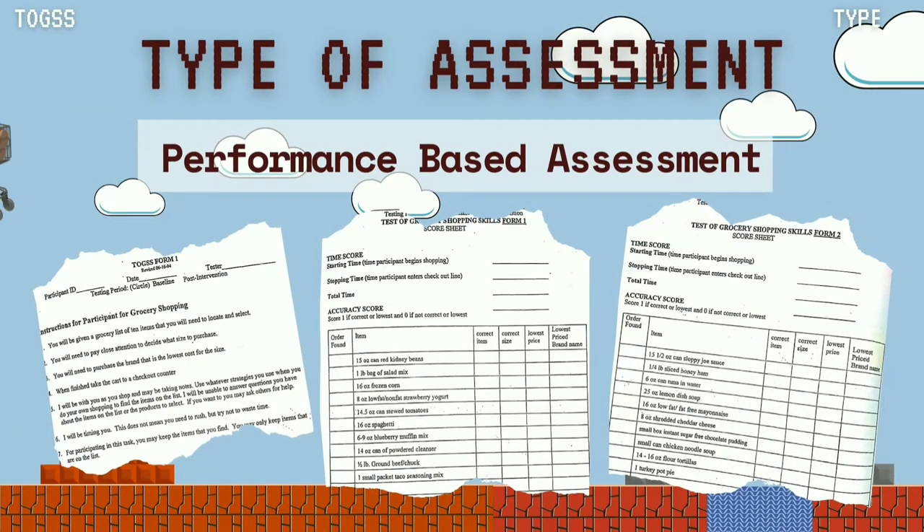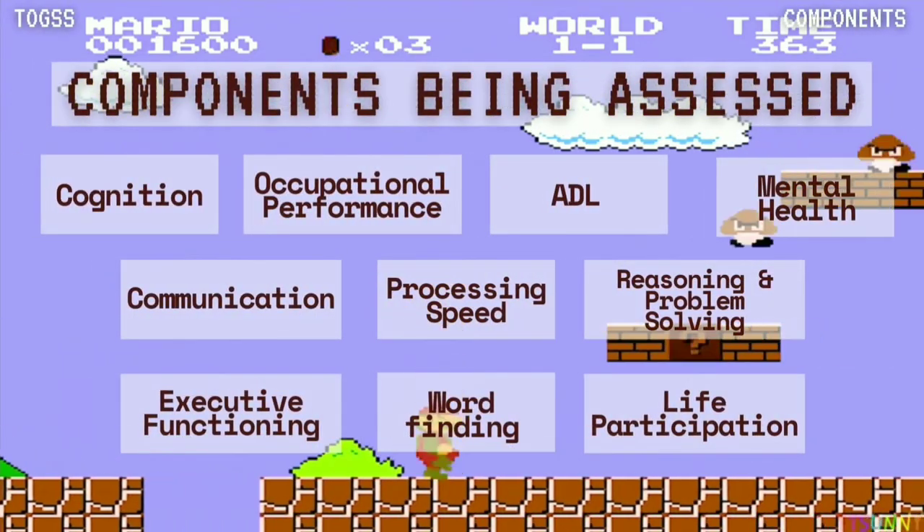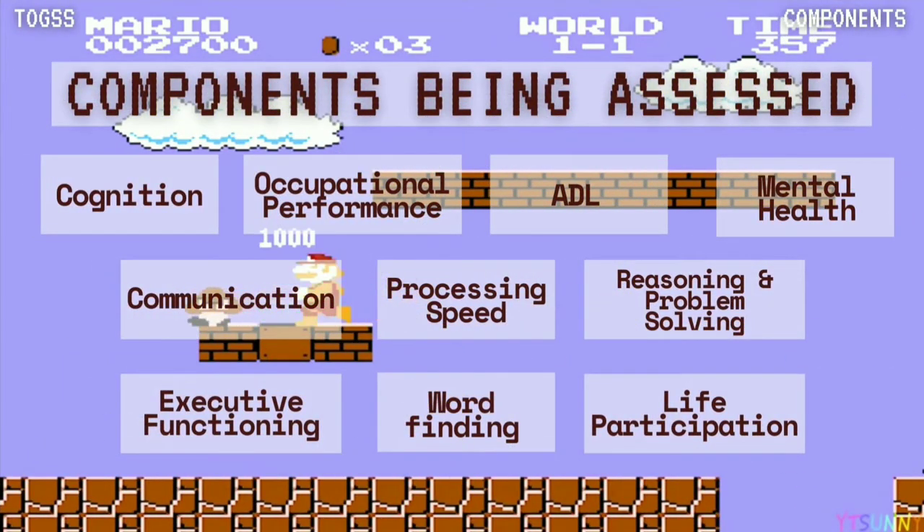The type of the TOGS assessment is a performance-based measure. It requires the patient to perform a set of movements or tasks that requires the actual performance of the patient. There are nine components being assessed in this TOGS assessment.